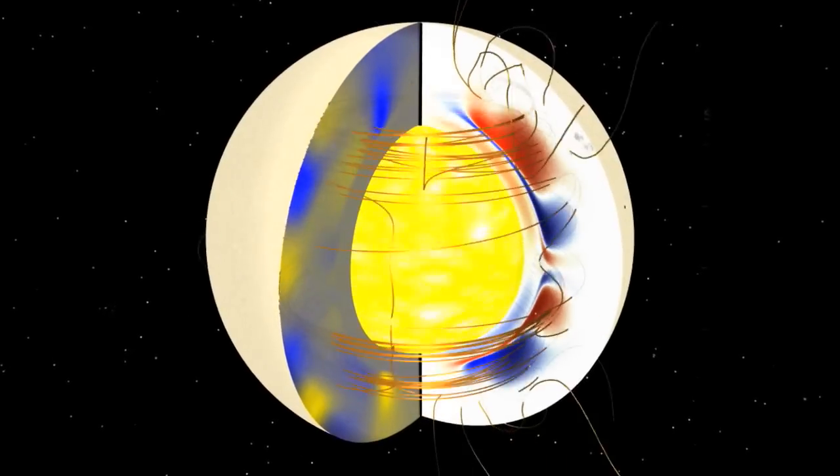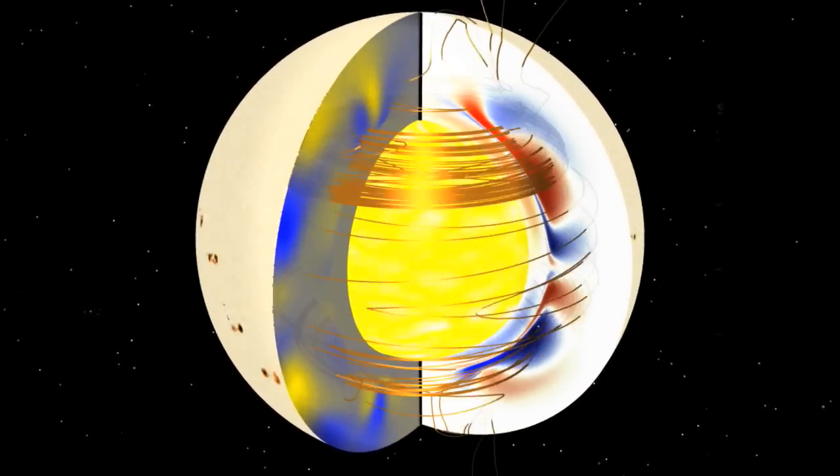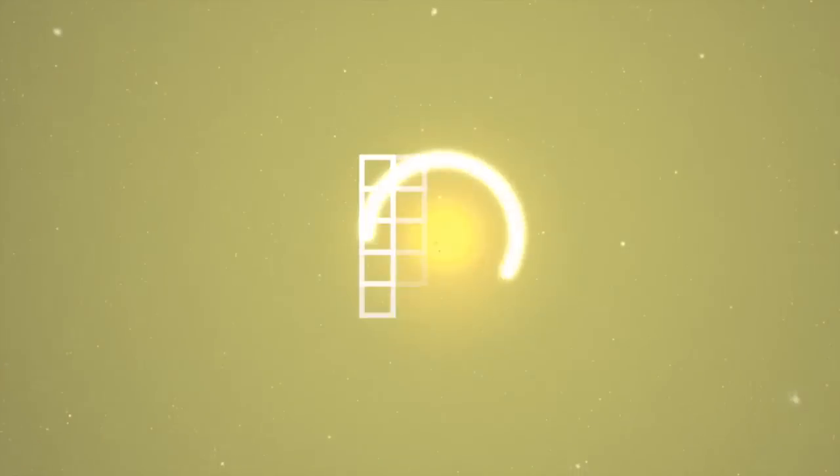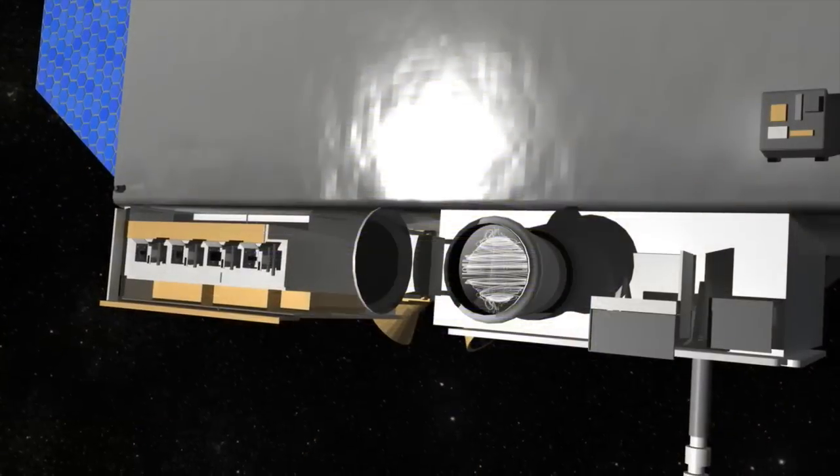The magnetic field is also looked at. We know that this is important because we've never understood the direction of the magnetic field before. That's part of our research — to figure out what's happening to the magnetic field of the Sun. By knowing its direction, that gives us another piece of information to understand where it comes from and how it gets converted into solar activity.